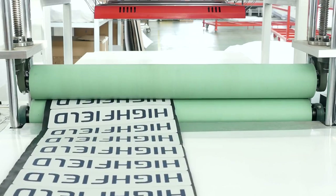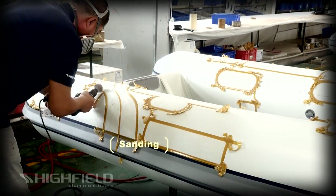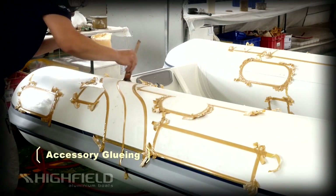Highfield only uses high-quality accessories manufactured by industry leaders. This is just another way that we go the extra mile to build a superior product.